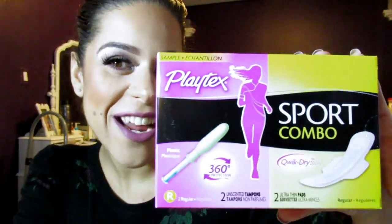Every woman's favorite — I got Playtex samples: two tampons and two pads. That's good to keep in your purse, at the office, or in your gym bag as a quick go-to. And I got a sample of Purex Pro Clean for your laundry. Those are always good.